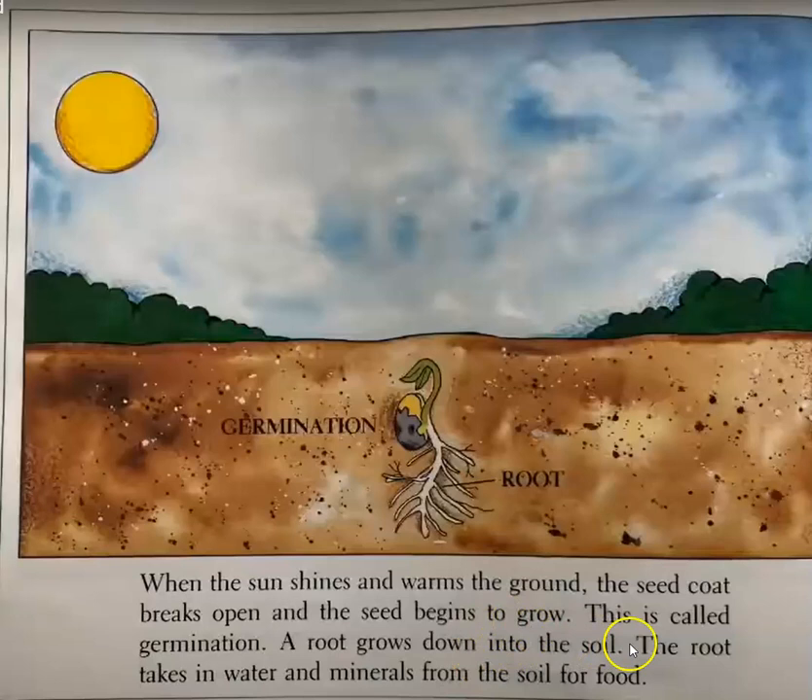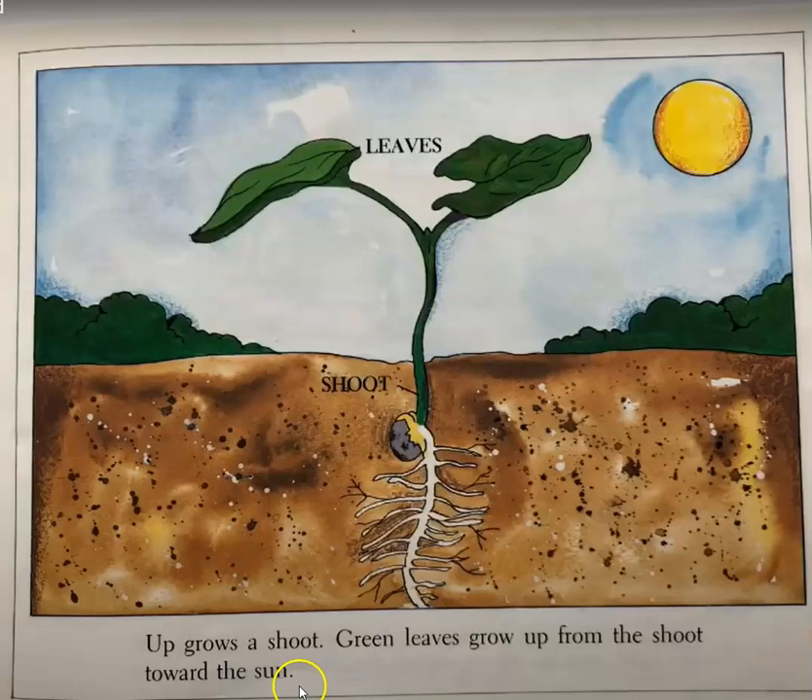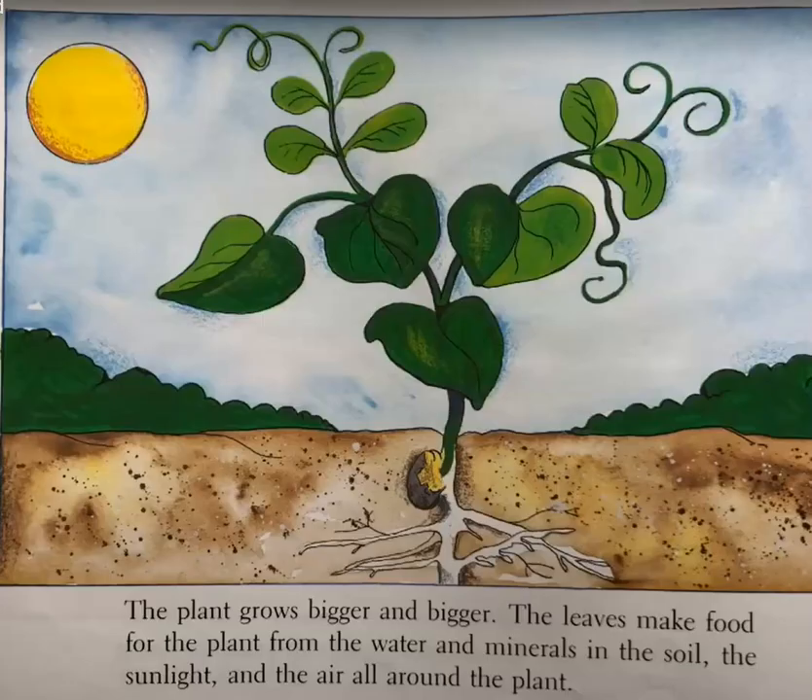A root grows down into the soil. The root takes in water and minerals from the soil for food. Up grows a shoot. Green leaves sprout up from the shoot towards the sun. The plant grows bigger and bigger. The leaves make food for the plant from the water and minerals in the soil, the sunlight, and the air all around the plant.